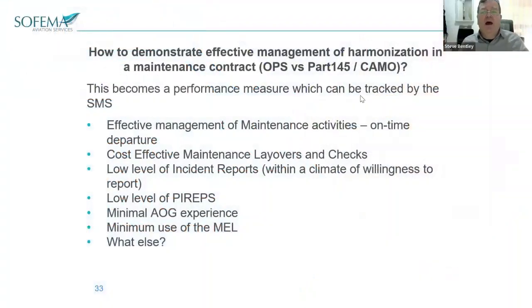We talk about demonstrating effective management of harmonization between the different business areas. For example, it can be a performance measure.